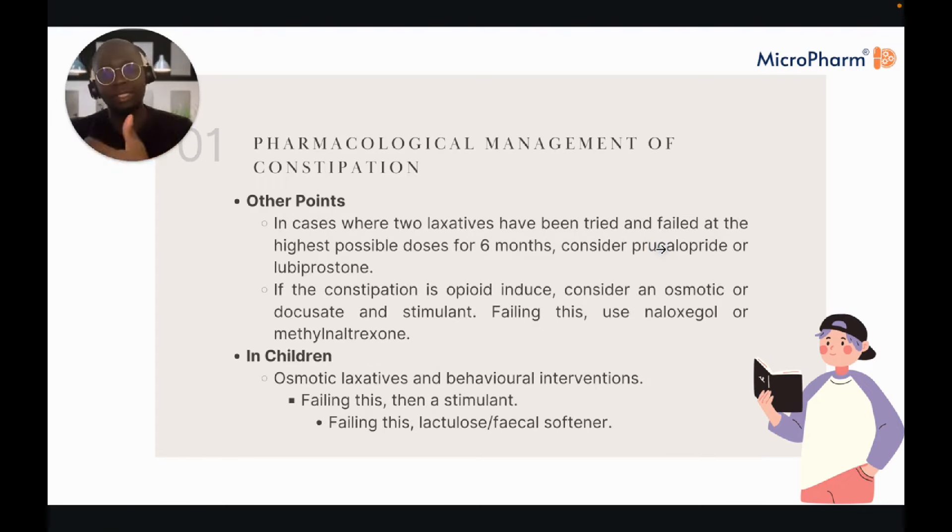In some instances where two laxatives have been tried and failed at the highest possible doses for around six months, you could consider prucalopride or lubiprostone. If the constipation is opioid-induced, you may want to consider an osmotic laxative plus a stimulant, or naloxegol or methylnaltrexone — these work peripherally in the gut without undoing the analgesic effects of the opioid, making them really effective drugs.